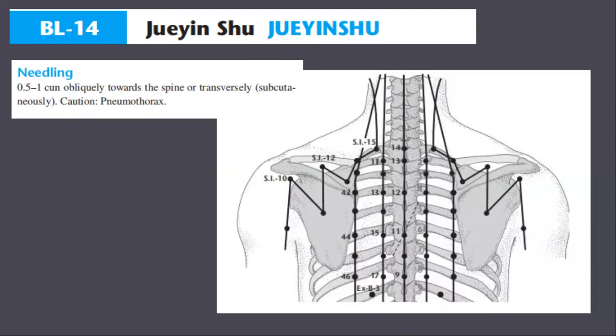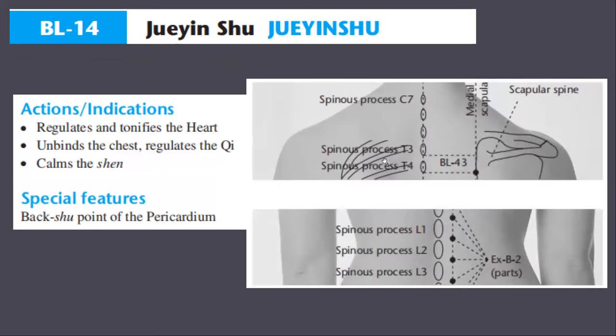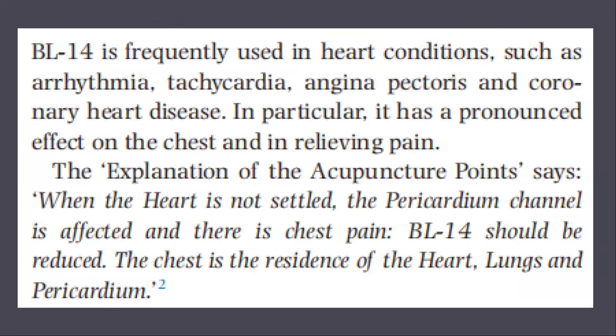For needling, use 0.5 to 1 cun obliquely towards the spine or transversely subcutaneously, with caution for pneumothorax. Actions and indications: bladder 14 regulates and tonifies the heart, binds the chest, regulates the qi, and calms the shen. Special features: bladder 14 is the back-shu point of the pericardium. It is frequently used in heart conditions such as arrhythmia, tachycardia, angina pectoris, and coronary heart disease. In particular, it has a pronounced effect on the chest and in relieving pain.